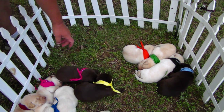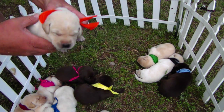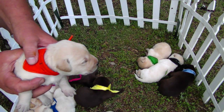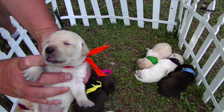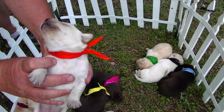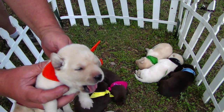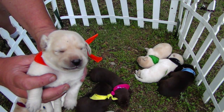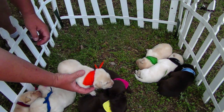And over here is a big girl, Calamity Jane. Calamity Jane.